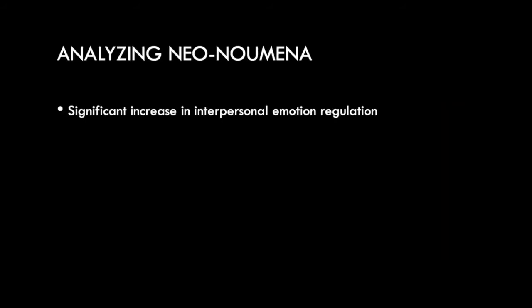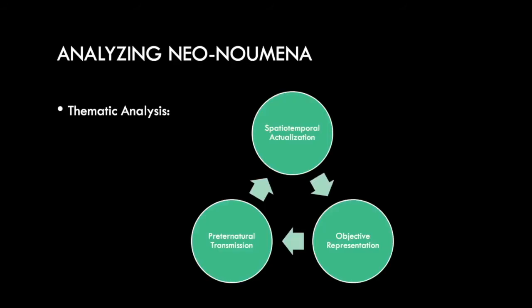What this data told us is, first of all, looking at the questionnaire data, we found a significant increase in interpersonal emotional regulation. So people found it easier to regulate or change the emotions of the people they were interacting with. Through the thematic analysis of the qualitative data, we came to three themes.